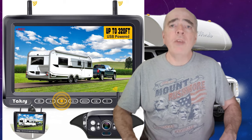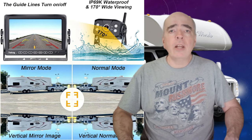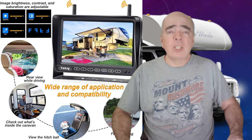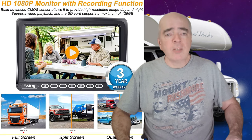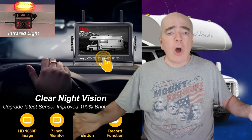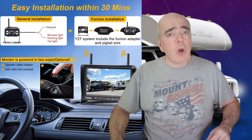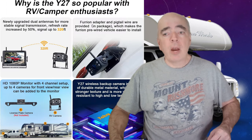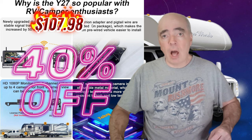Number three on our list is the RV backup camera wireless plug and play. This is a smart and convenient item that helps you with backing up and positioning your RV at your campsite. It's pre-wired for a Furrion system and has a wireless connection. It has a wide rear view and a high resolution display. It also has a record function that can be set as a dash cam. It's easy to install and use, and is compatible with most RVs. Right now, you can get this camera for an astounding 40% off at only $107.98.